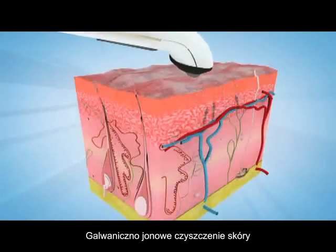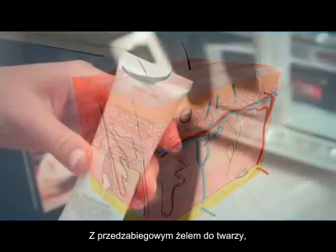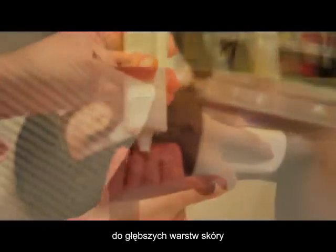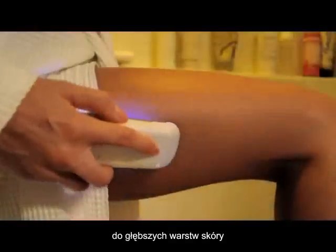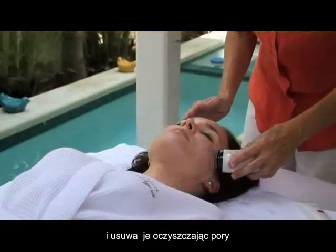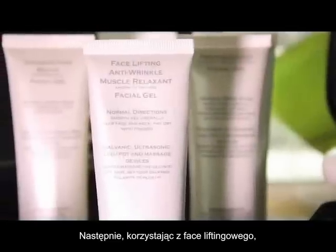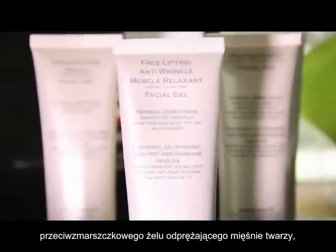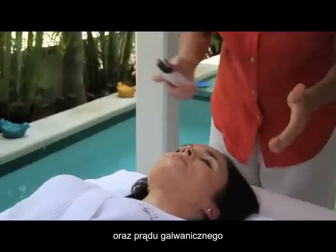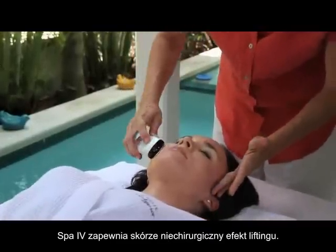The galvanic skin treatment uses advanced negative and positive ionic technology. With the pre-treatment facial gel, the SPA4 infuses the charged gel into the deeper layers of the skin, where it can bind to impurities and help remove them, cleaning your pores, and preparing your skin for the anti-aging treatment. Then, using the face lifting anti-wrinkle muscle relaxant facial gel, the galvanic current of the SPA4 works to provide your skin with these non-surgical anti-aging effects.